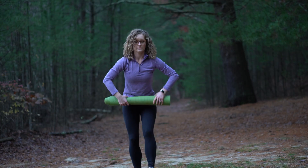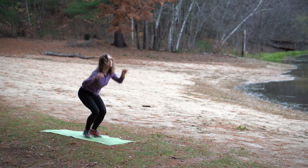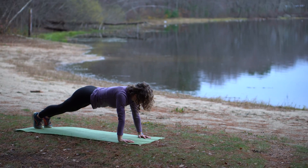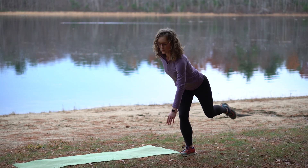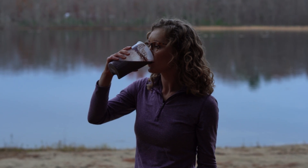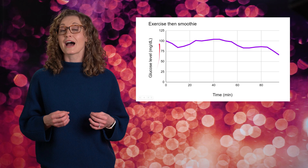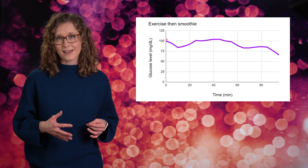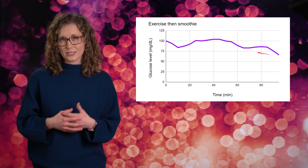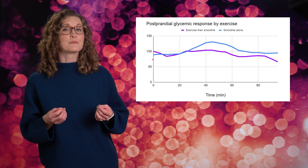It's day two of my experiment, and today I'm doing my bout of exercise before drinking my smoothie. I'm doing a high-intensity interval training session called Sports Conditioning from the Johnson & Johnson 7-Minute Workout App. Here's my data for day two in purple — time along the x-axis, glucose level along the y-axis. Time zero is when I drank my smoothie after I finished exercising. We actually see a bit of a dip, then there really isn't a discernible peak, and then it drops off to a level lower than my starting baseline. Compared to just drinking the smoothie yesterday in blue, it's pretty different. The exercise has blunted the glucose spike.